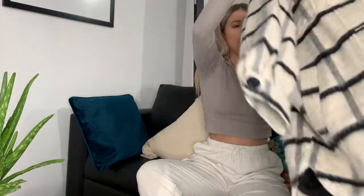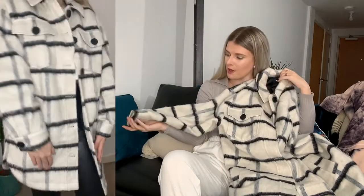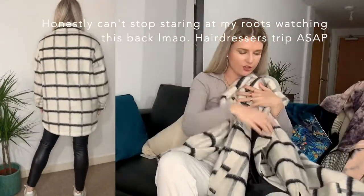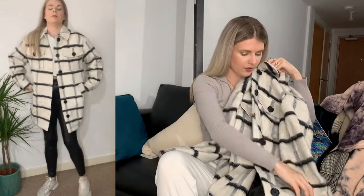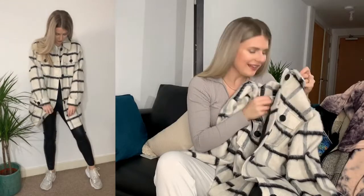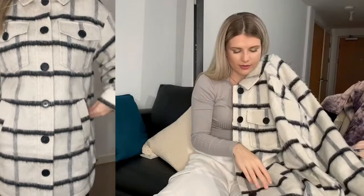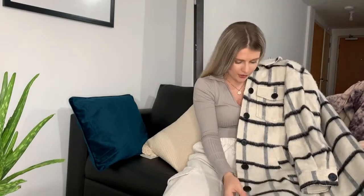The last thing is this checked shacket. Shackets are massive this year - everywhere has got them - but this one is so nice. It's a brushed fabric in white with black and grey check. It was £65, so it's not cheap, but it's actually really thick and warm. I bought one from Primark that was so thin you couldn't wear it on its own, but this one you could literally wear as a coat. These types of shackets come back every year - I almost bought one last year and kind of regret not, but actually now I'm really happy with this one.